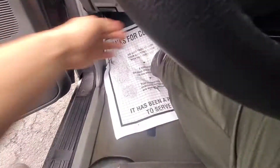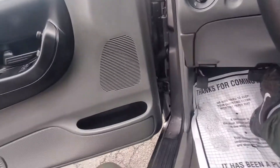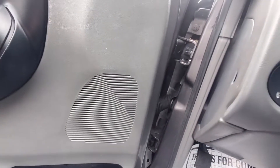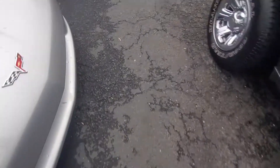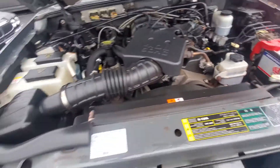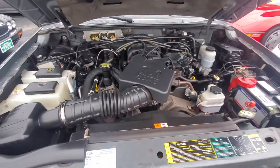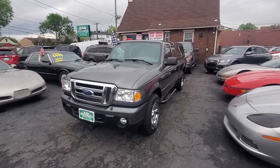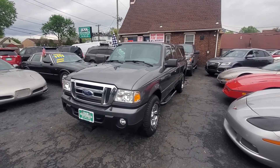Let's open up the engine. 4.0 liter V6 — good engine, clean engine compartment, runs excellent, very clean. Again, we've got a 2009 Ford Ranger XLT, one owner, no accidents, 4x4 extended cab.